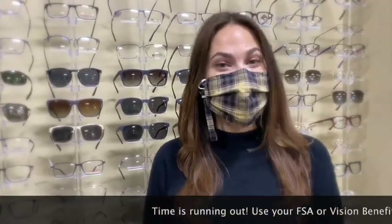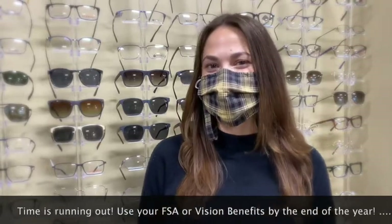Happy holidays from Bold Vision by Design. I'm Dr. Holden, one of the optometrists here at Bold Vision, and I just wanted to remind you that with the year coming to a close, so are your vision benefits and your flexible spending account.